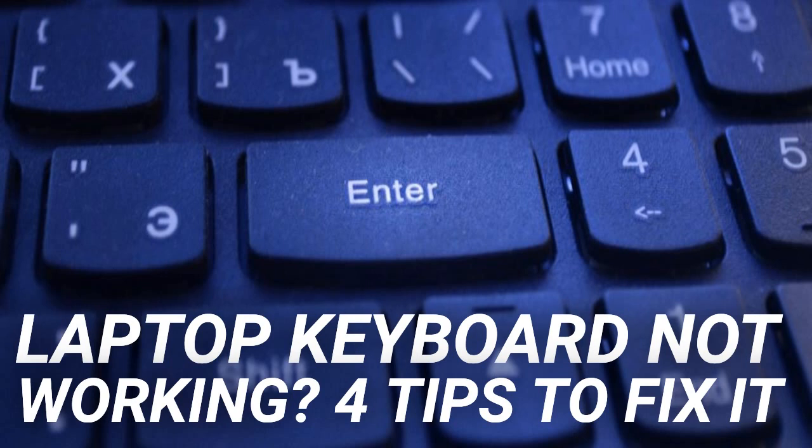Computer maintenance should be a habit, but problems can still rear their ugly head. If your laptop keyboard has stopped working, here's what you need to know and how to fix it. Typically, there are five reasons why your laptop keyboard has stopped working, and each reason has its own fix. Two of these problems are easily resolved, whereas the other two require a bit more work.